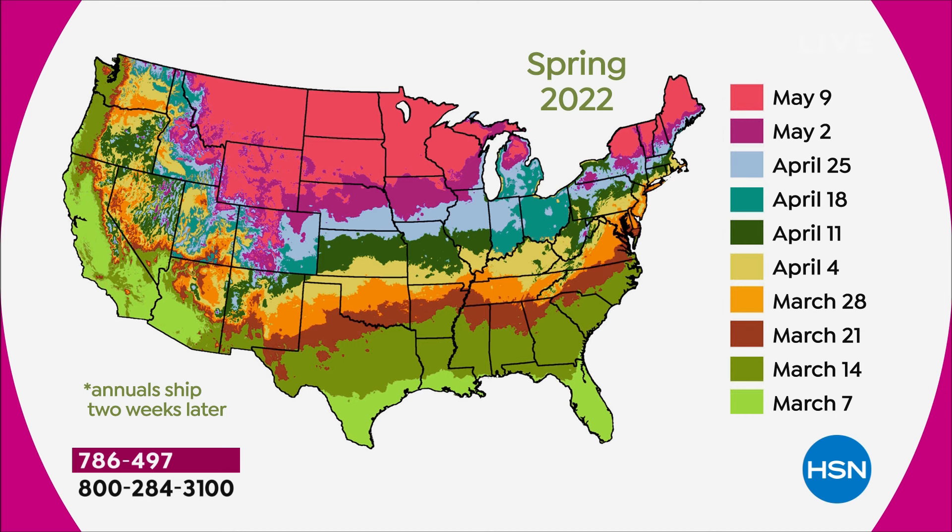We're taking all the guesswork out. If you find yourself on this map and cross-reference to the side, that's the shipping date. The reason we do that is because when you get it is when you should plant it. So if you buy now and you're in Boston, you're not going to get it right away — you'll get it when you should plant. It's like a preorder. When it arrives, put it in the ground or a container, whichever you choose.